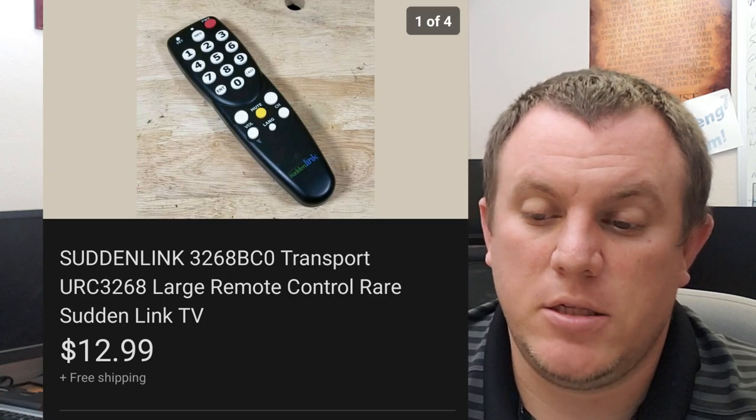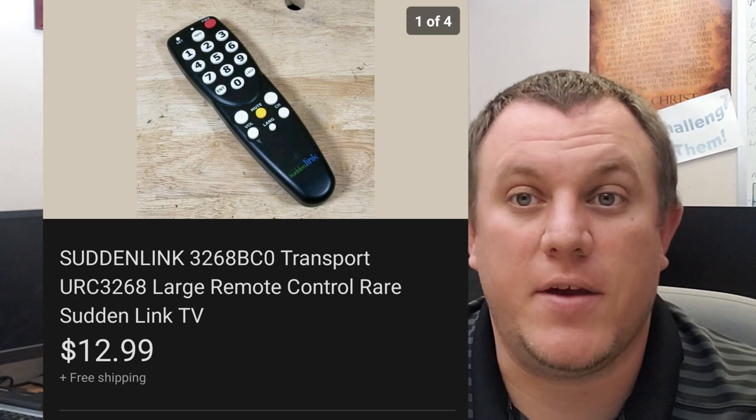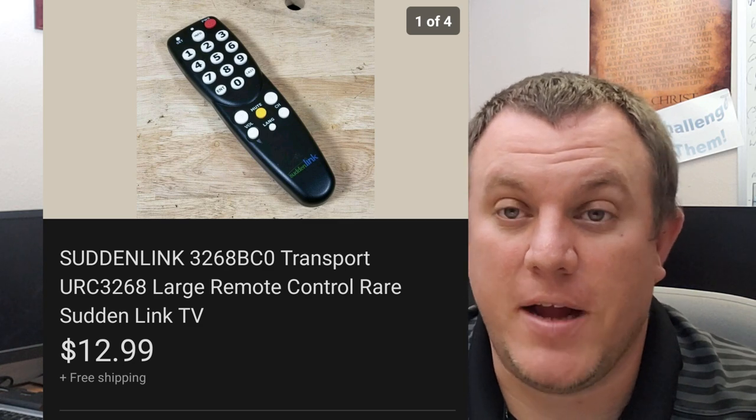Suddenlink — this is a large remote control. It sold for $13 shipped. That's from the remote buys while we were on vacation. Those remotes have been doing really well. I wish I could find some more.